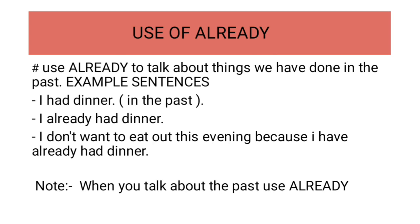I already had dinner. If you say, I ate dinner — I already ate dinner. I have already had dinner. I don't want to eat out this evening because I have already had dinner.